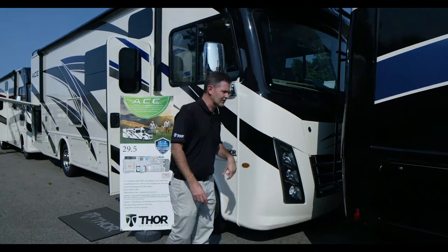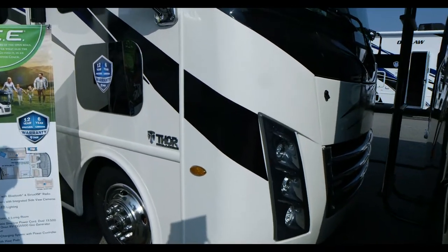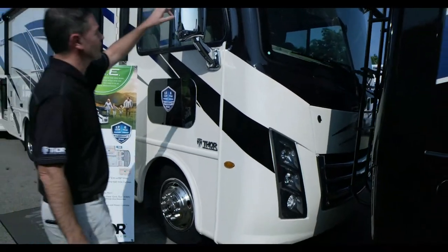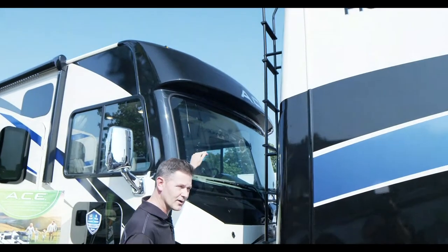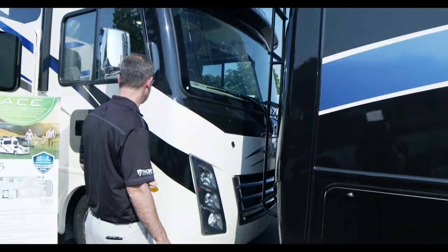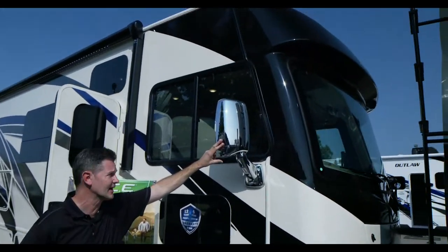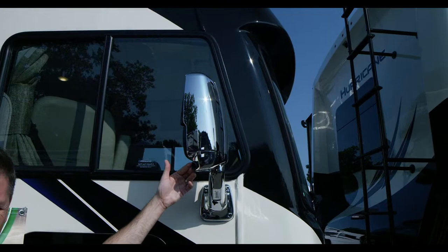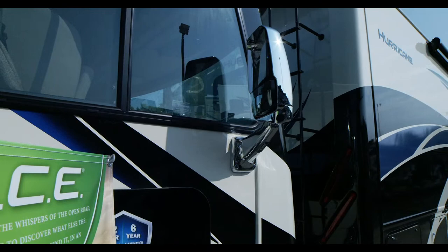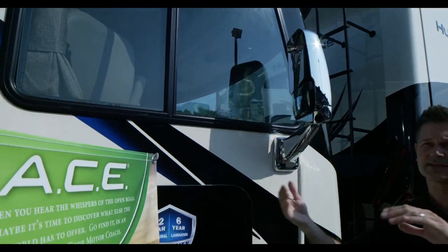A lot of it has to do with the brand new Ford F53 chassis that your Ace rides on — 350 horsepower, 468 pound-feet of torque, and an 8,000-pound hitch. The way the brow sticks out is going to cast a little shade when you're driving. We'll show you all the storage you have inside when you put that drop-down overhead bunk down.